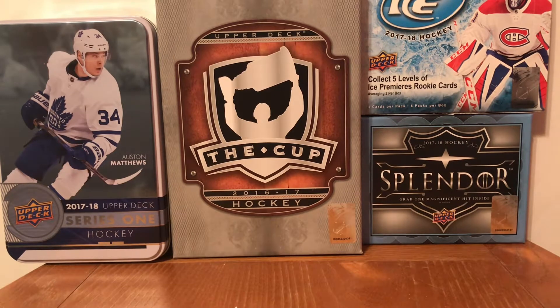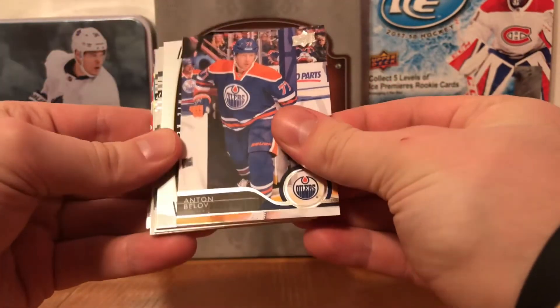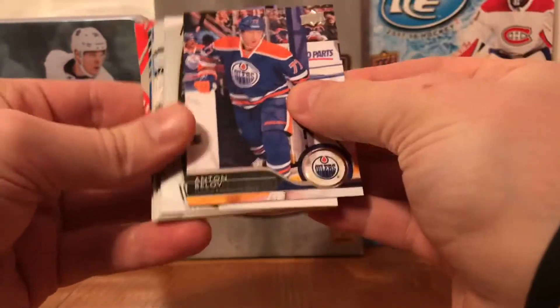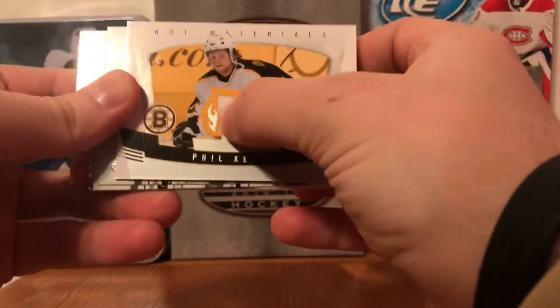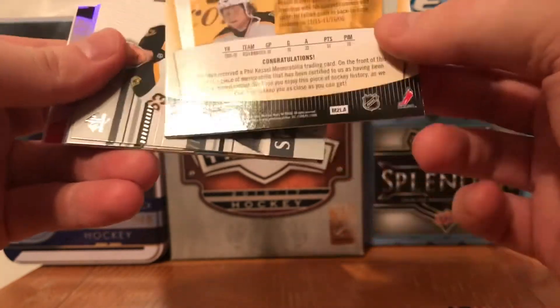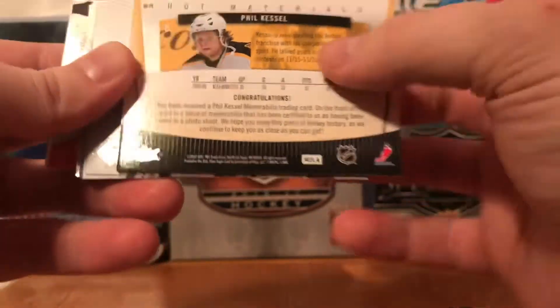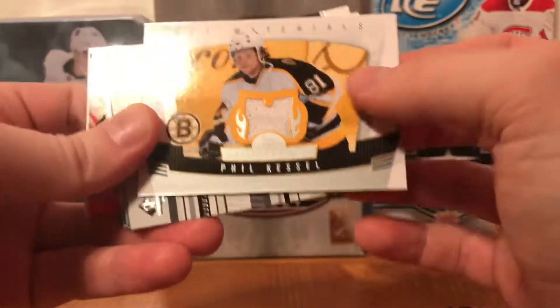Without further ado, let's go over the first stack - I have two stacks. We got an Anton Bilov base from 14-15 Series 1, just a filler card, nothing too crazy. Then we've got a Phil Kessel jersey from Hot Prospects - the 'Fill the Thrill' insert. I think this is a rookie memorabilia, and it says it was used in a photo shoot, so it's not actually game-worn, but still a nice card.